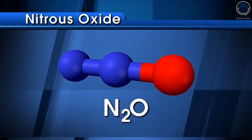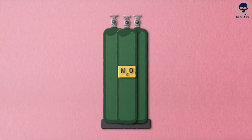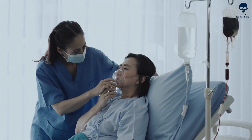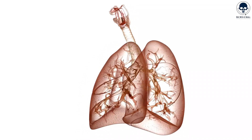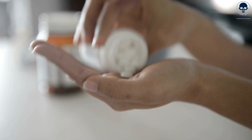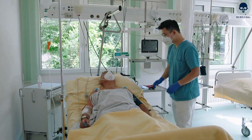While nitrous oxide is generally considered safe, there are some potential side effects, including dizziness, nausea, and headaches. Prolonged or excessive use may lead to fatigue or vitamin B12 deficiency, as the gas can interfere with the body's absorption of this vitamin. It's important to ensure proper administration with sufficient oxygen, as inadequate oxygenation can pose risks. Prolonged or excessive use can result in respiratory depression, hypoxia, or potentially harmful interactions with certain medications. Therefore, it's crucial to follow appropriate dosage guidelines and monitor the patient's response during the procedure.